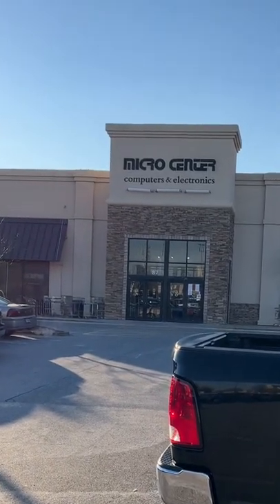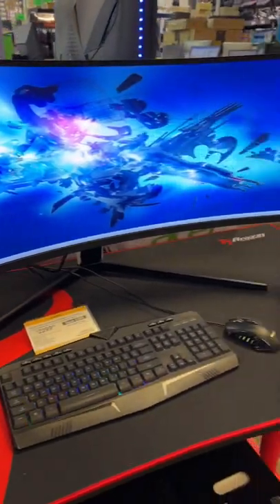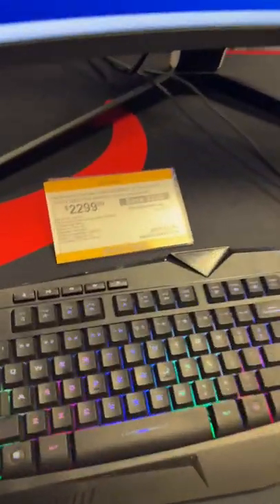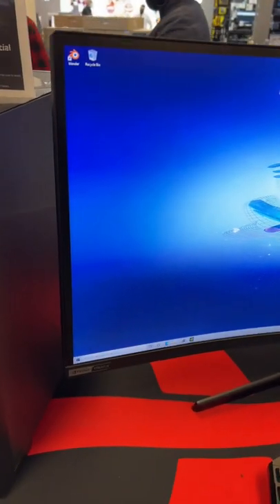So I stopped by Micro Center on my way home from work. Check out this Lee and Lee custom-built computer they built at Micro Center. How about that screen, though, huh? Samsung Odyssey Neo 49-inch Ultra Wide. $2,300. Insane.